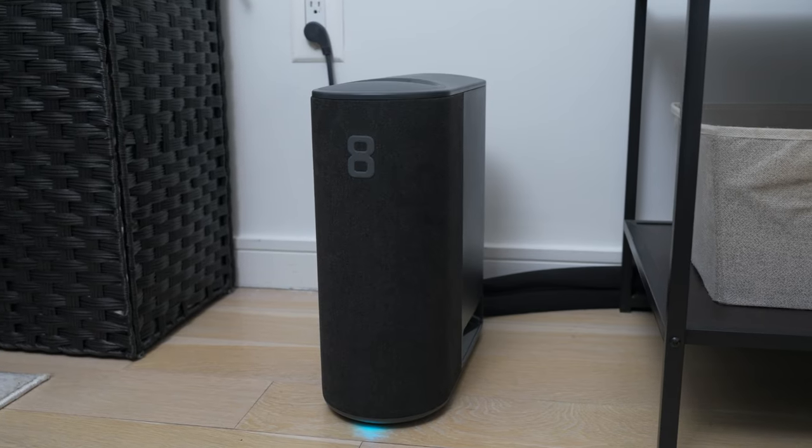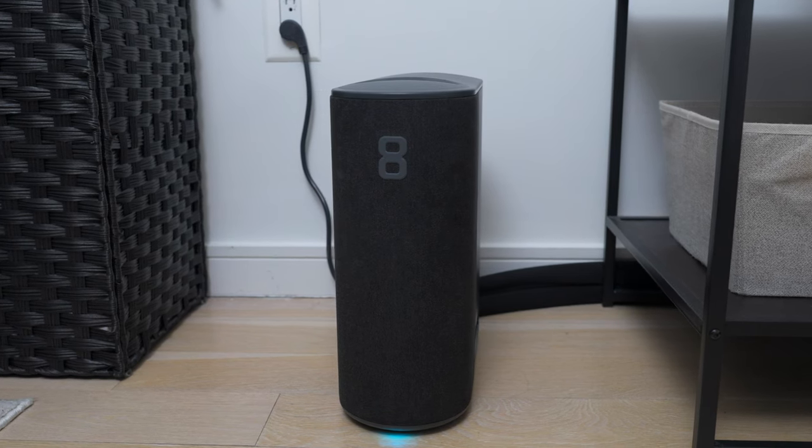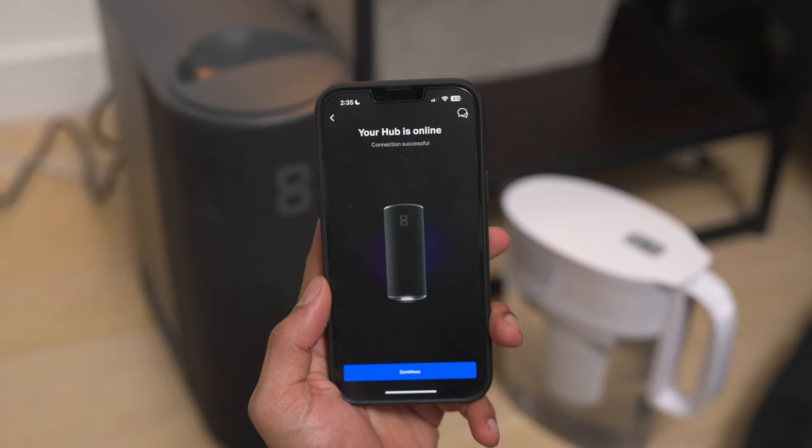The hub is not the sexiest-looking contraption to have in your bedroom, so I did wish it was just the cover itself for a cleaner look in my room. I also noticed that the hub makes a very tiny bit of noise when it kicks on or changes temperature. It doesn't personally wake me up at night or anything, but it is worth mentioning in case you're a light sleeper.